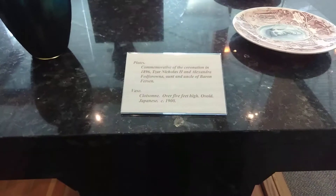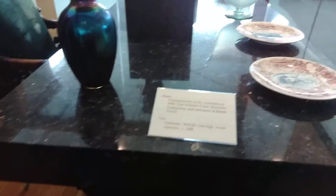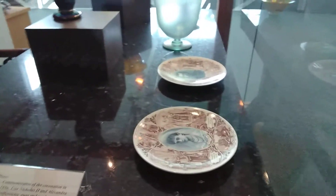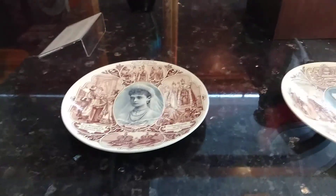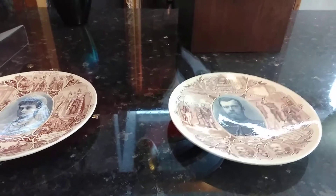Vase — cloisonné, over five feet high, ovoid, Japanese, circa 1900. The plates here belonged to the aunt and uncle of Baron Ferson — Tsar Nicholas II and Alexandra. They're in French. That's funny.